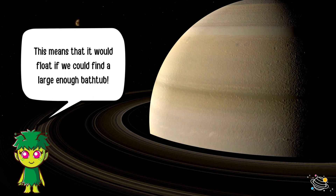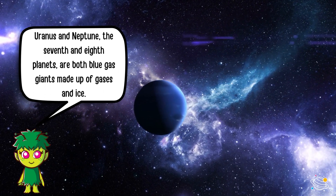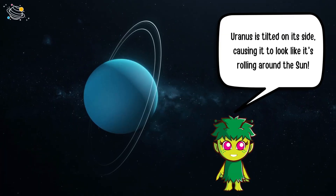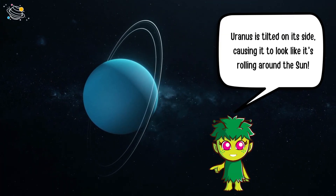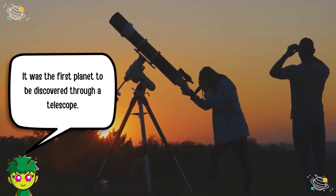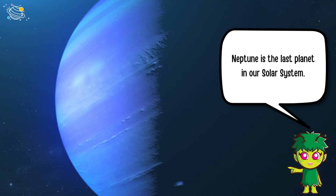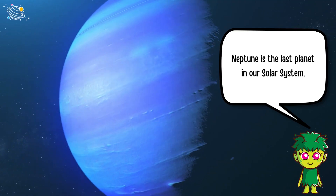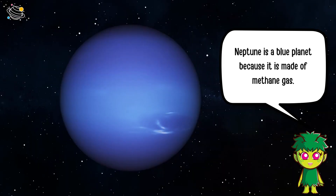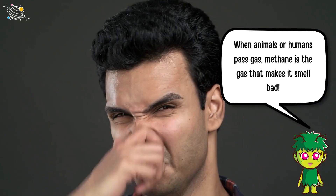Uranus and Neptune, the seventh and eighth planets, are both blue gas giants made up of gases and ice. Uranus is tilted on its side, causing it to look like it's rolling around the Sun, and it was the first planet to be discovered through a telescope. Neptune is the last planet in our solar system and has 14 moons. Neptune appears blue because it is made of methane gas.